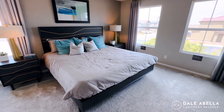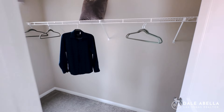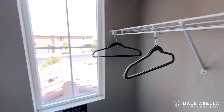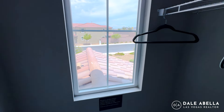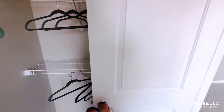Spacious primary bedroom as always. You have this nice walk-in closet. This window in the closet depends on the elevation you choose — it's not promised to be in every closet, just dependent on elevation.